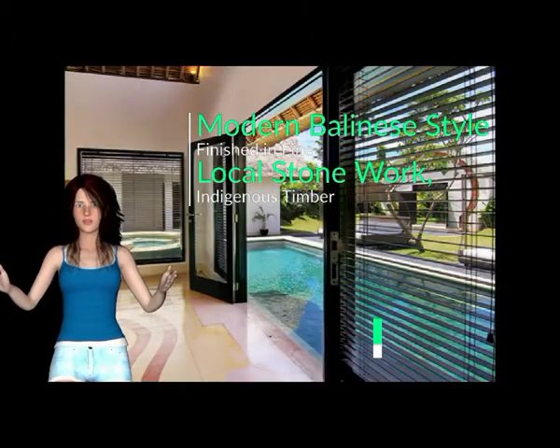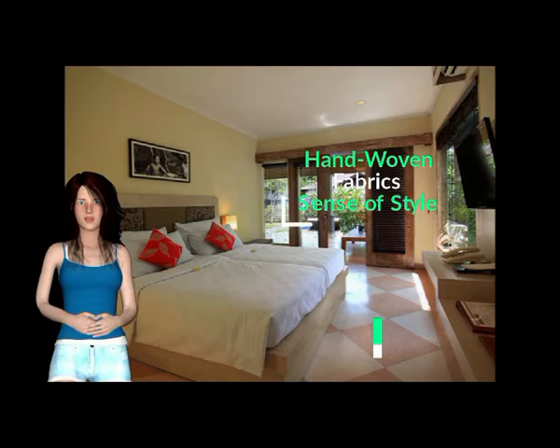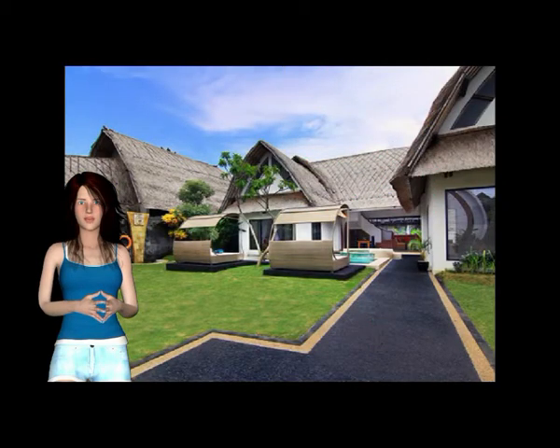It is appointed and finished in fine quality local stonework, copper, indigenous timber and hand-woven fabrics that exude a sense of style and comfort. You can enjoy it when you stay there.